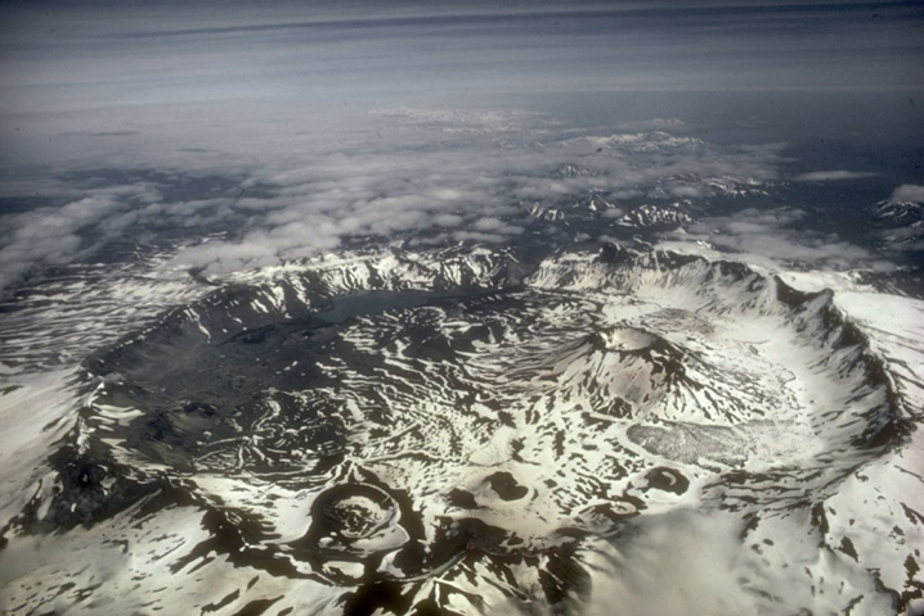The national monument encompasses 137,176 acres (55,513 hectares) and the preserve 464,118 acres. Visitation to Anakchak is the lowest of all areas of the U.S. national park system, according to the NPS, with only 100 documented recreational visits in 2017.